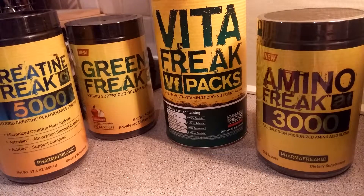Hey guys, so I'm back with another review. Today I will be reviewing my Vita Freak from Pharma Freak. I've had the pleasure of using this supplement for, believe it or not, longer than most supplements.